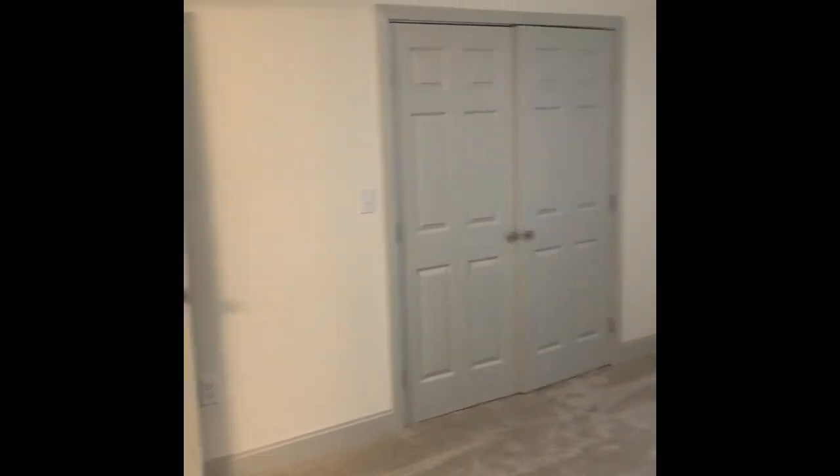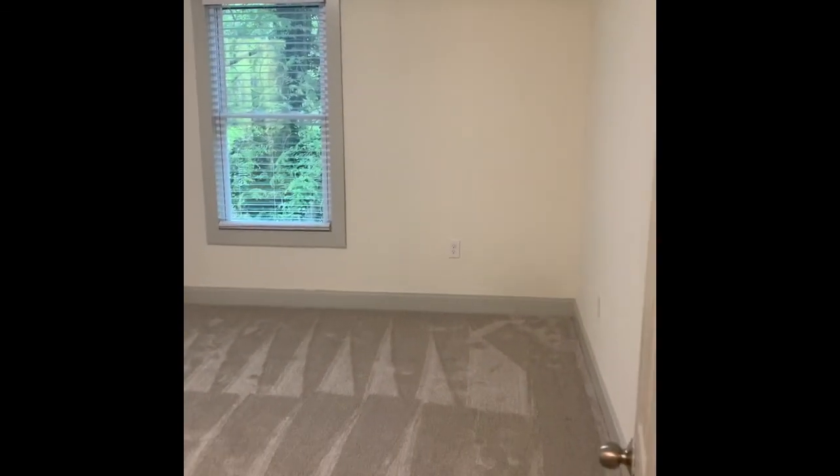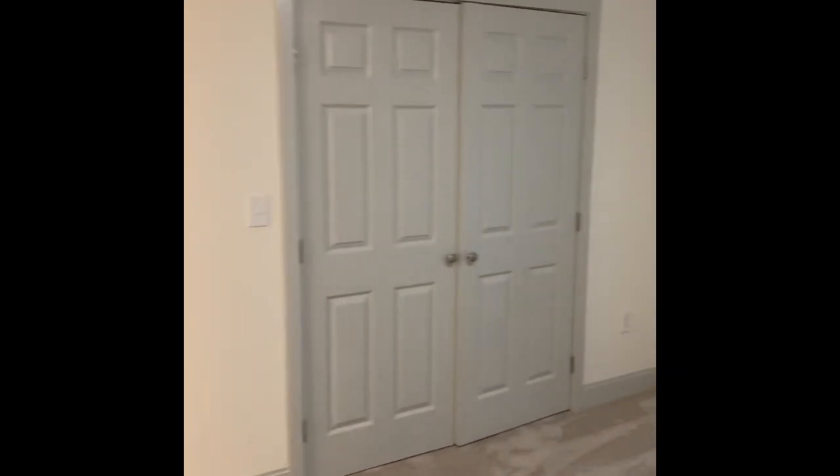Here are your rooms and here's your storage closet. Here's your first secondary bedroom — as you can see, it's quite spacious. All of the rooms have large closets. Very spacious.